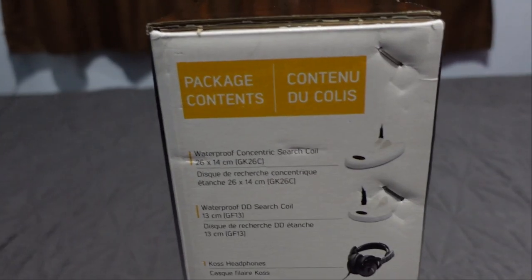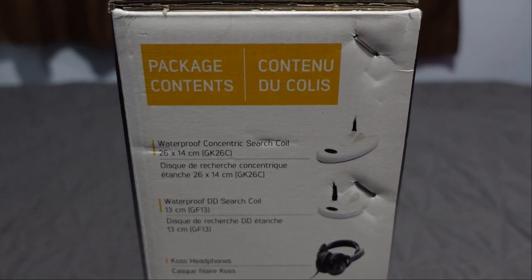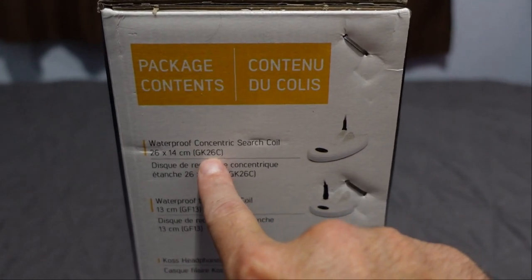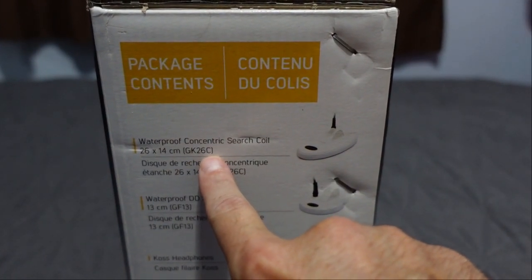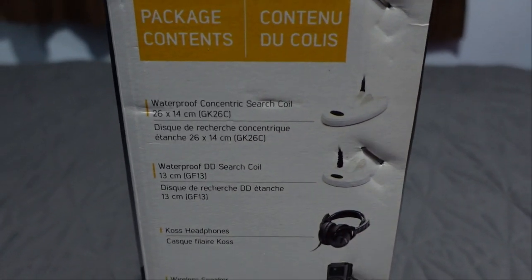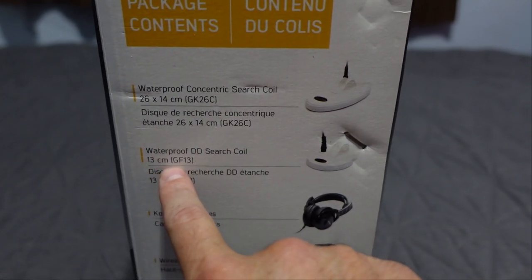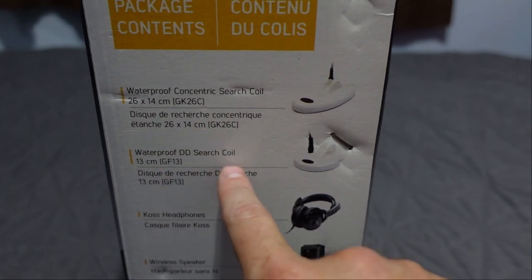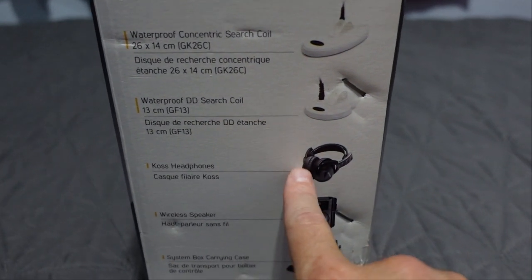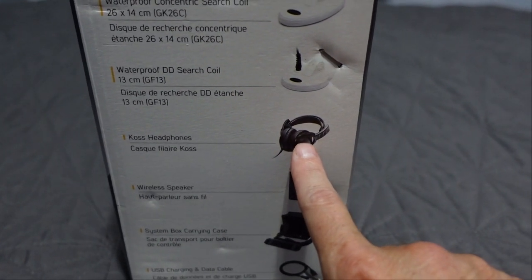Package contents: waterproof concentric search coil 26 by 14 centimeters - the GK26C, where GK stands for Gold Kruzer, 26 centimeters, C for concentric coil. They are swappable coils between the Gold Cruiser and this Gold Finder 2000. Also included: waterproof DD search coil 13 centimeter, the GF13 - it's a five-inch round DD. So two coils in the box.